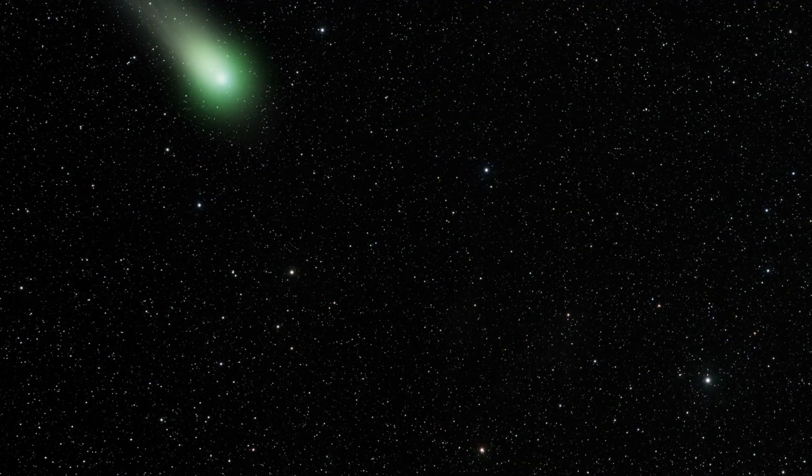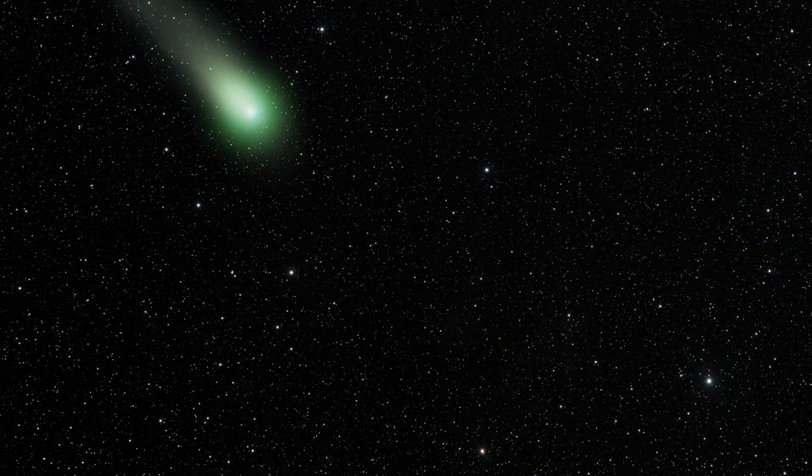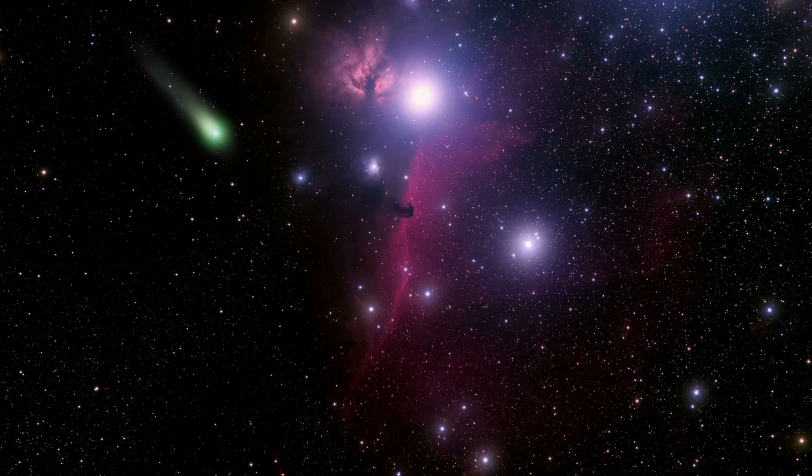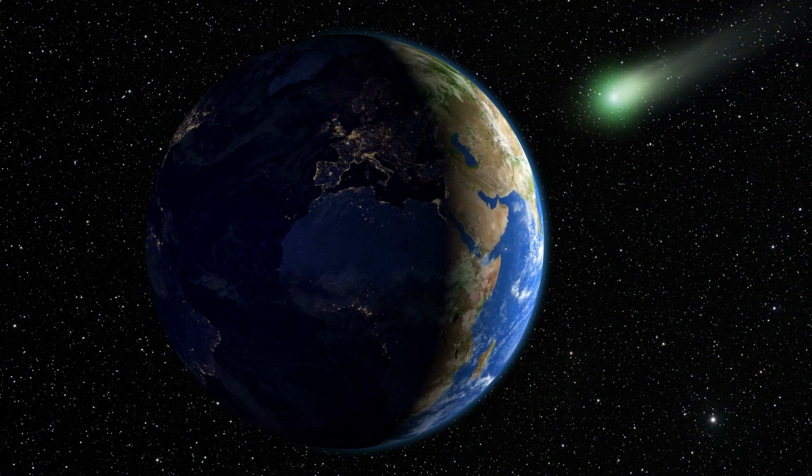Now, what are comets? Comets are small icy bodies mainly composed of ice, dust, or rock. They are also leftovers from the formation of our solar system. According to NASA, there are billions of comets inside our solar system.